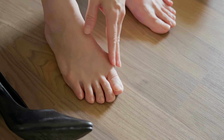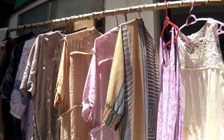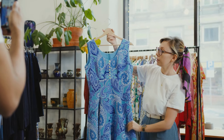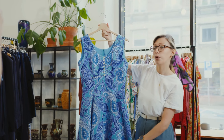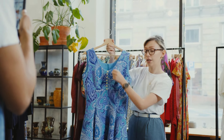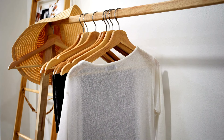Opt for multi-use pieces. Select garments that can be dressed up or down. A simple dress can work for the office with a blazer and be suitable for a night out with accessories. The same goes for shirts and pants that work for both casual and formal occasions.